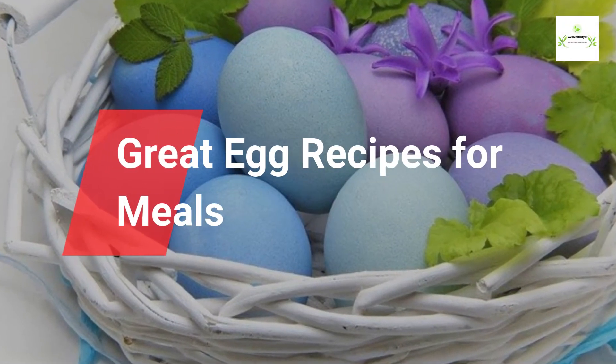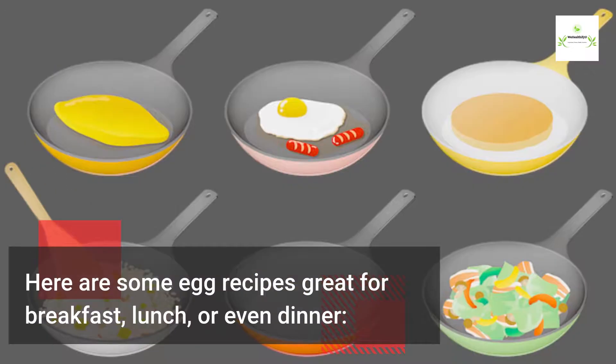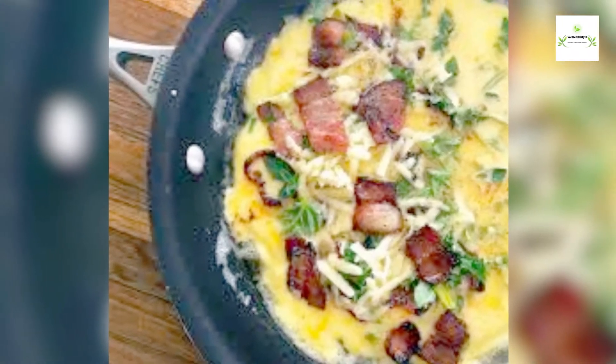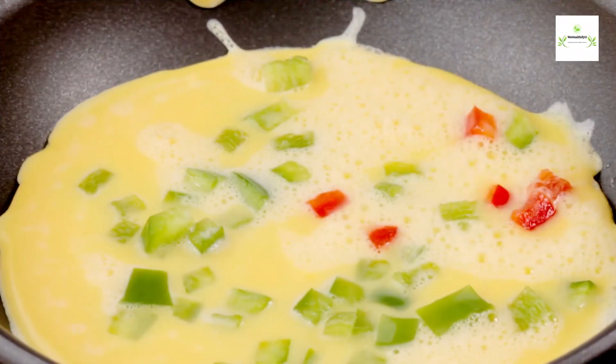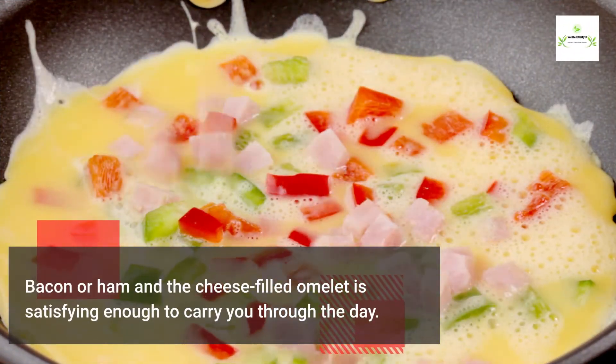Great egg recipes for meals — here are some egg recipes great for breakfast, lunch, or even dinner. Bacon or ham and cheese omelet: a bacon or ham and cheese filled omelet is satisfying enough to carry you through the day.